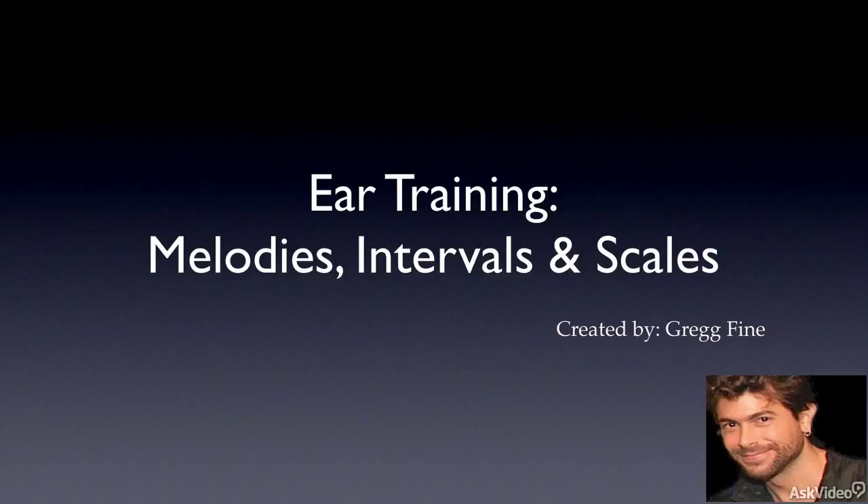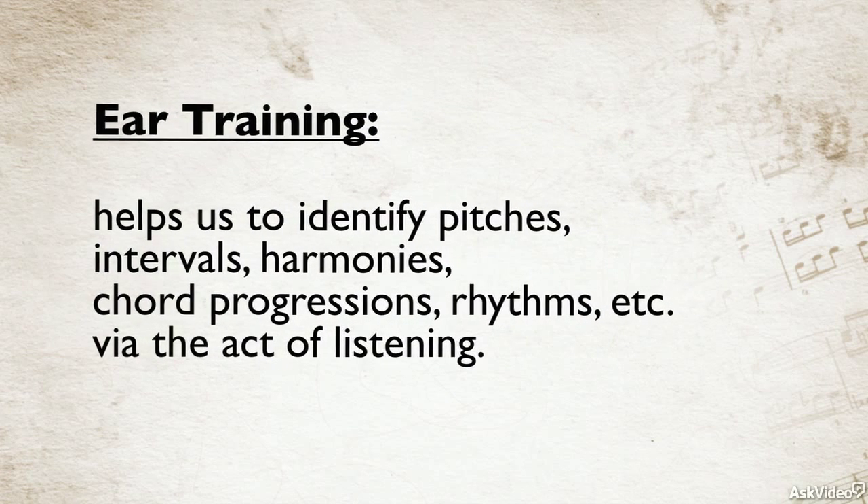Further installments in the series will focus on harmonies and chord progressions, rhythm, and listening skills as well. Before we embark on a course of study, it's a good idea to take a step back and look at the benefits the study will bring us. But before we look at those benefits, let's talk about what we're doing exactly when we're training our ears.